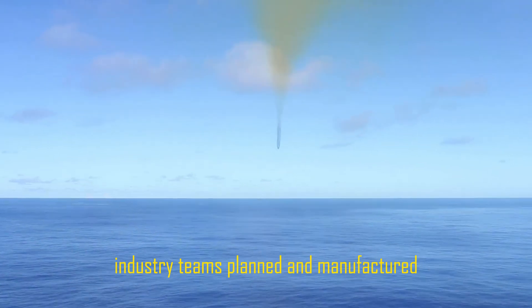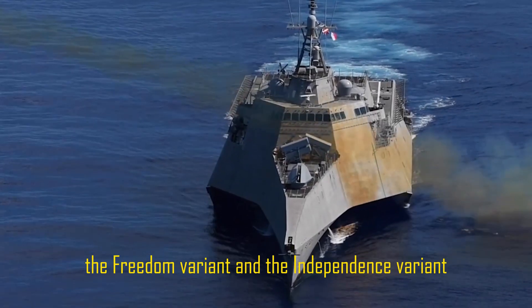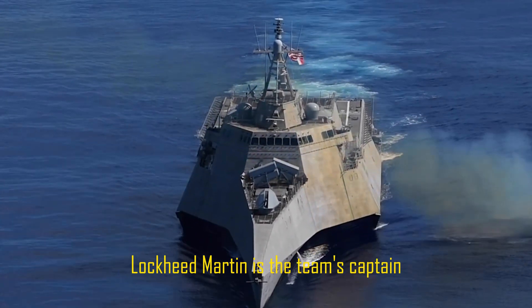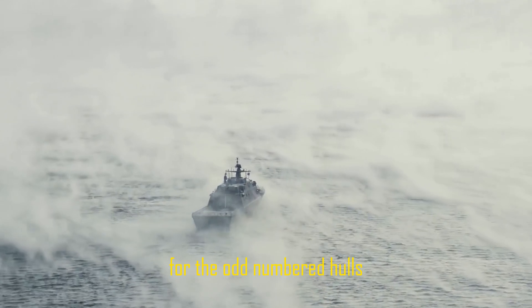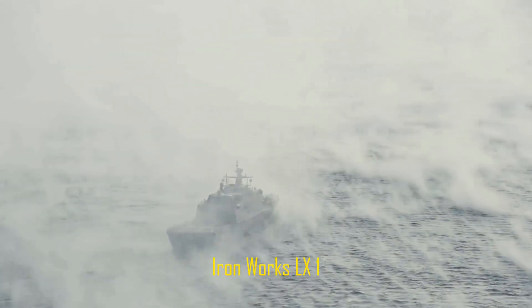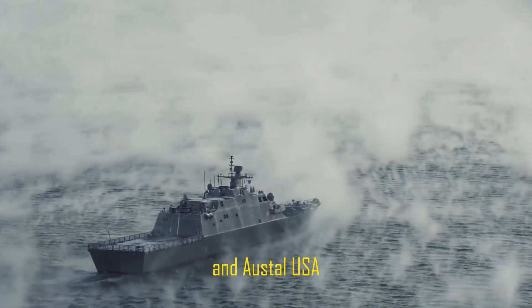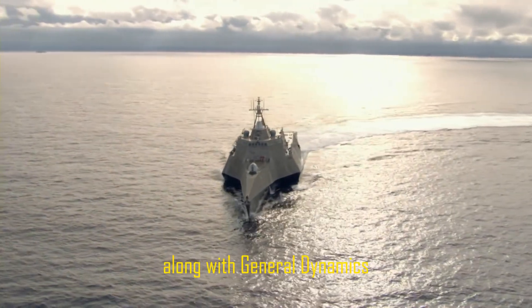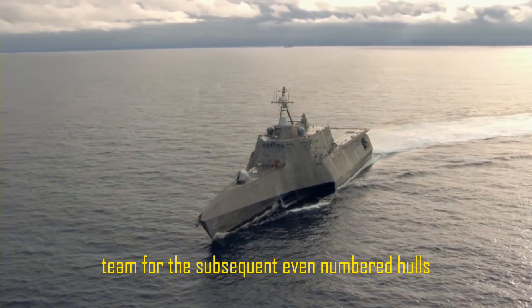Two industry teams planned and manufactured the two varieties of the LCS class: the Freedom variant and the Independence variant. Lockheed Martin is the team's captain for the Freedom version for the odd-numbered hulls, with Bath Iron Works and Austal USA, along with General Dynamics, leading the Independence variant team for the subsequent even-numbered hulls.